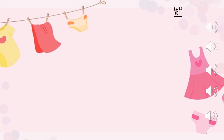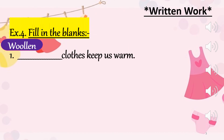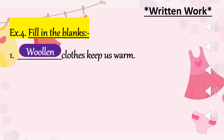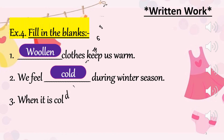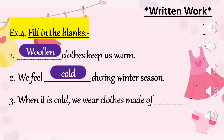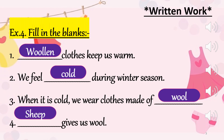Time for some written work. Today we shall be writing exercise number 4 — fill in the blanks. The first sentence is: dash clothes keep us warm. The answer is woolen. Correct. Second sentence: we feel dash — how do we feel during winter season? Cold. Yes, that's the right answer. Sentence number 3: when it is cold, we wear clothes made of dash. Correct — wool. Last sentence number 4: dash gives us wool. You got that right — sheep. Excellent.